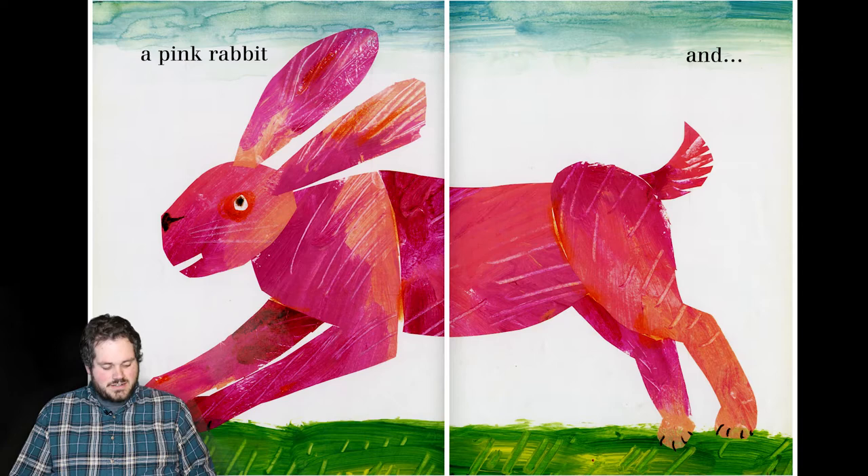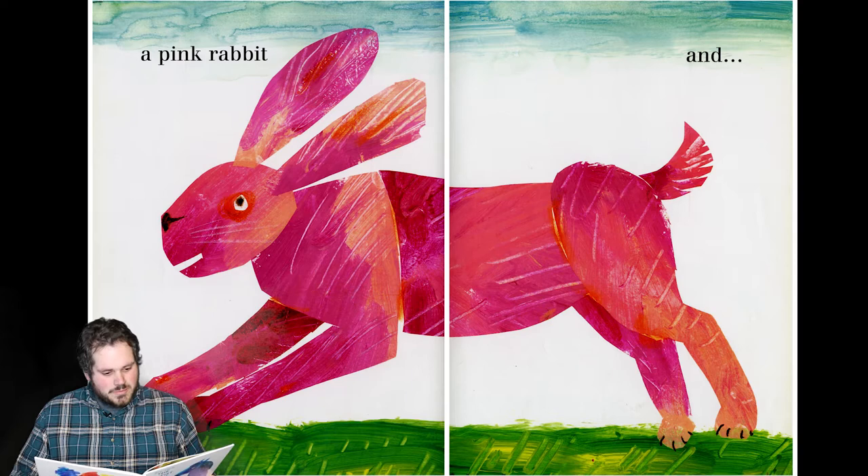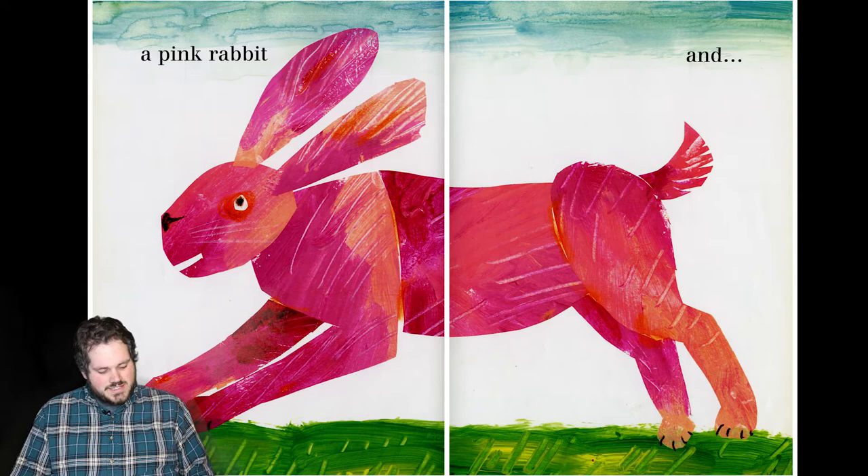And a pink rabbit. I don't know about you guys, but this rabbit is adorable. I absolutely love the little eye. And look at all the crazy little swirls we got going on in the ears. That's really cool.